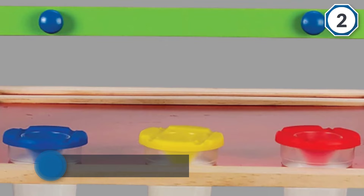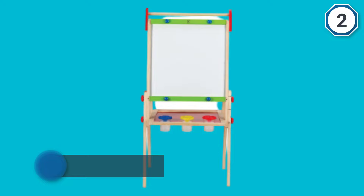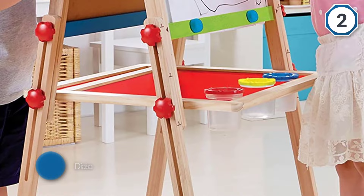This easel can be adjusted for height, which is a great feature for a growing child or a household with multiple children. Dials can be used to raise or lower the height of the board — it can be adjusted from 37.5 to 43.5 inches tall. The frame of this easel is made out of wood.